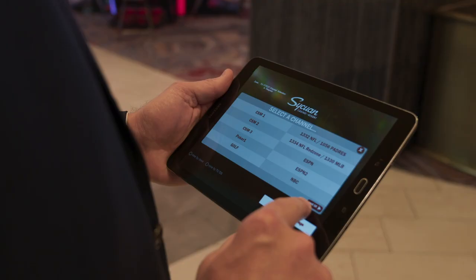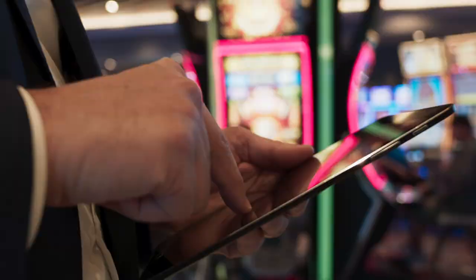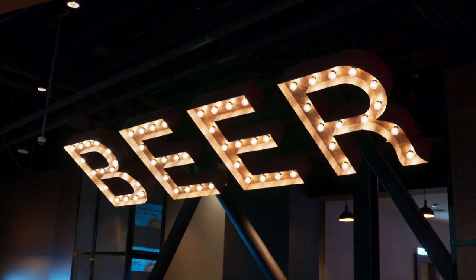Using the Samsung tablet has definitely made things a lot more operationally efficient, given that we're able to push content to a single area or expand it across the entire floor, depending on what the guest needs are.